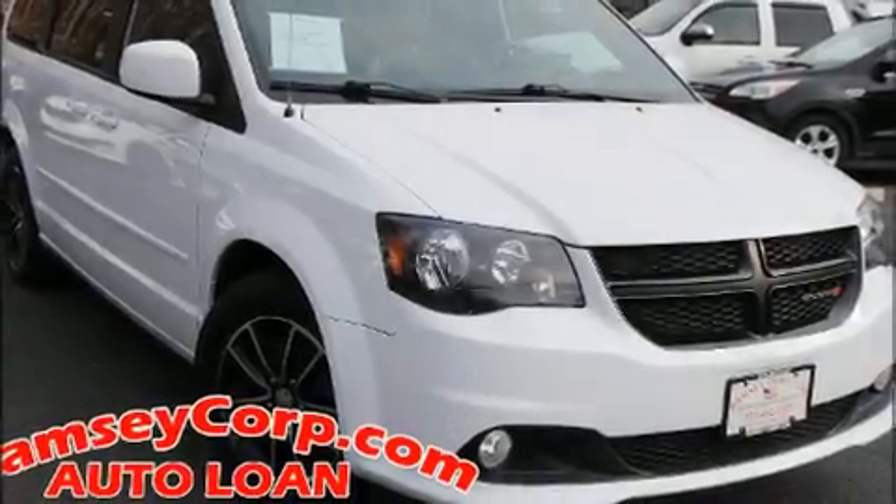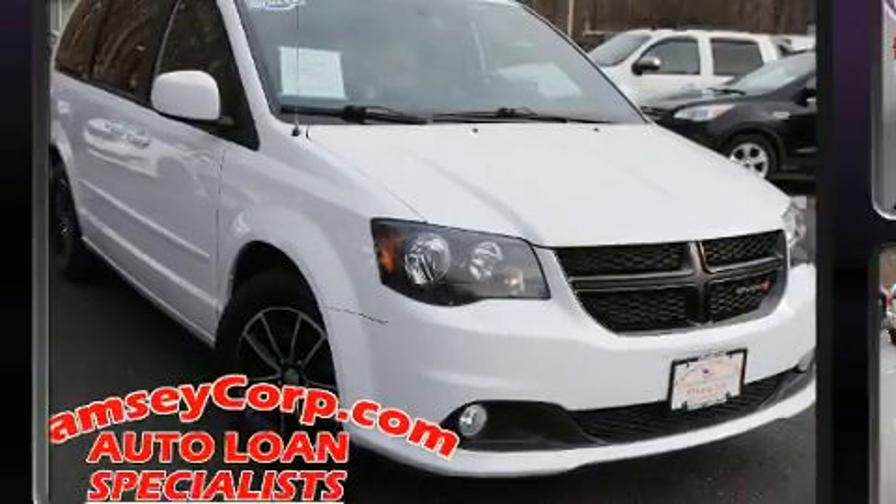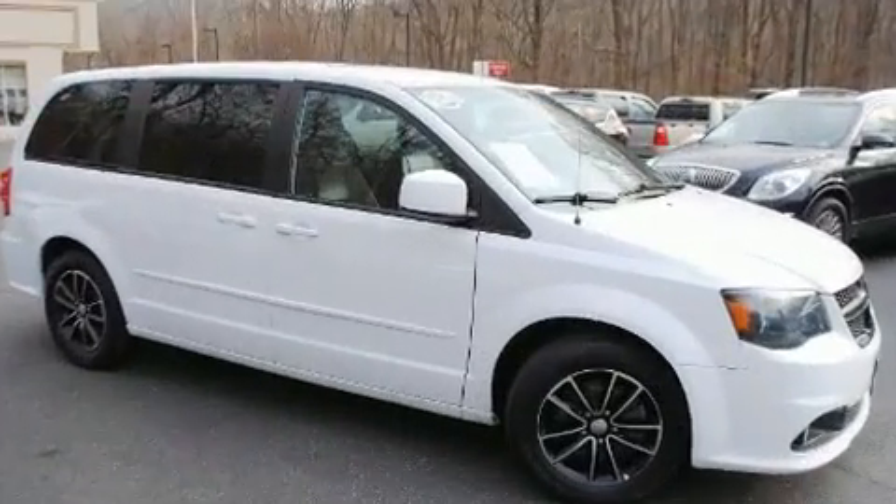Familiarize yourself with the 2016 Dodge Grand Caravan. It features a front-wheel drive platform, an automatic transmission, and a refined six-cylinder engine.